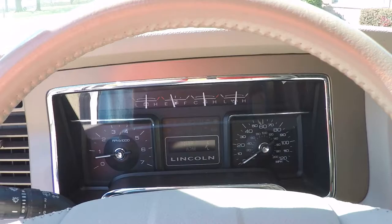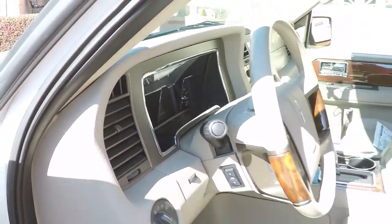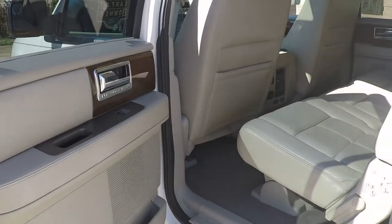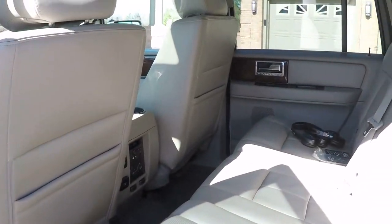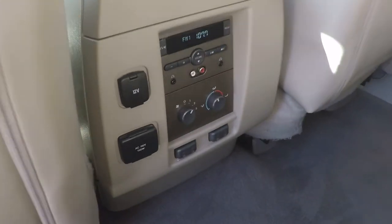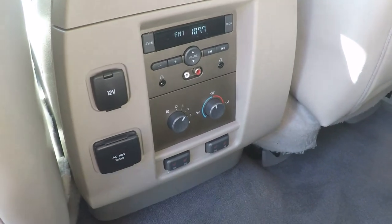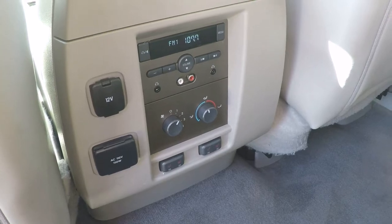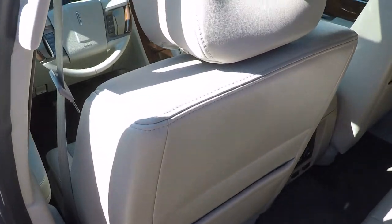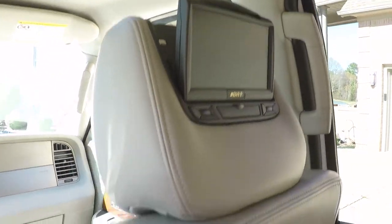We just had it serviced. Those steps are really nice. Got a large back seat. Also got climate control back here. You've got a 12-volt outlet — 110. Heated seats. Sound system. You've got the DVD players — they both work. DVDs for the kids, or adults.